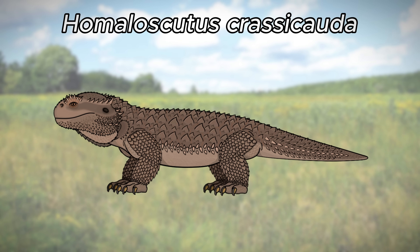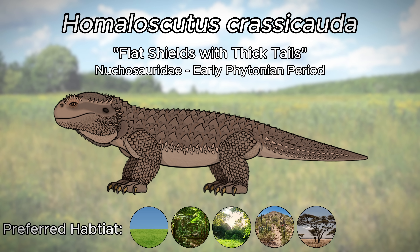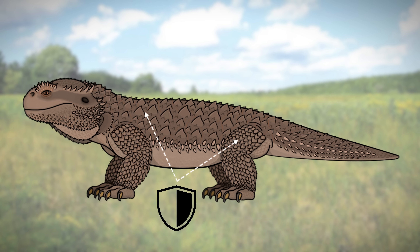Omalascutis crasicata, whose full name means flat shields with thick tails, are descendants of Neuchosaurus that have developed thick armor-like spikes and scales that are well adapted to deter and even fight back against savage dragons. Omalascutis remains roughly the same size as their ancestors, being a little bit heavier at 105 pounds or 48 kilograms, and a little bit longer at 78 inches or 2 meters. Their necks have actually become a little bit shorter than that of their predecessors, due to it being a pretty big weak point for predators to exploit. Their thick scales cover their top side as well as their limbs like a shield, and this is one of two ways they will defend themselves from attack.